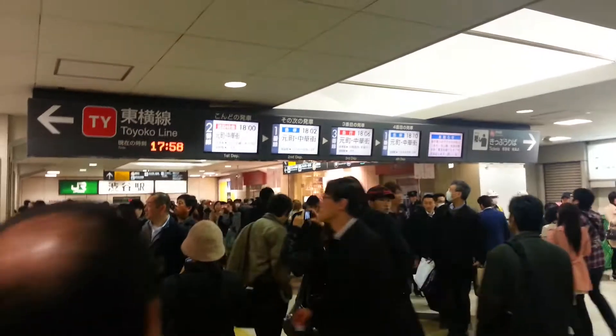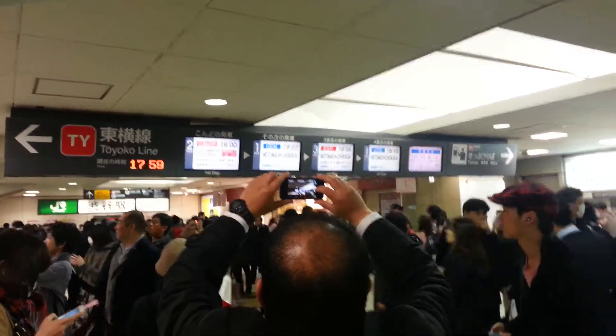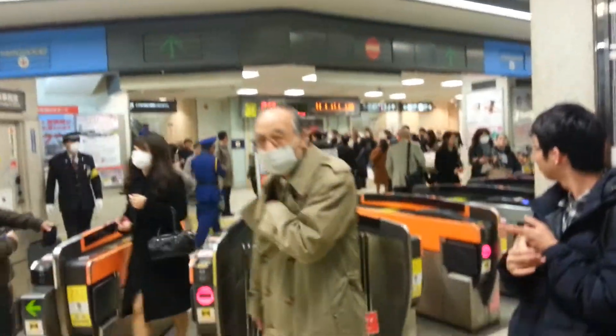This is the south entrance of the Shibuya Toyoko Line terminal — it's the entrance and exit I usually use every day because the next line I transfer to is downstairs. Let me find my pass. You find an open kaisatsu — that's turnstile in Japanese — use your IC card, fare is paid, walk right on in, and then you check the board.